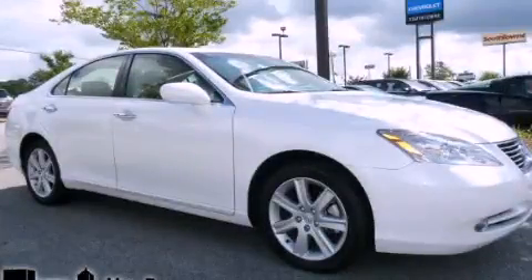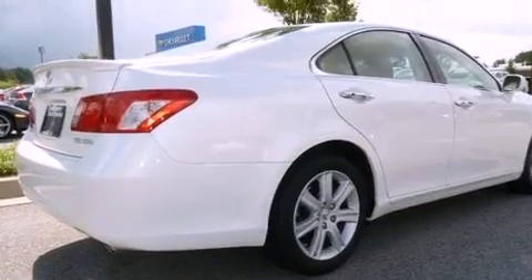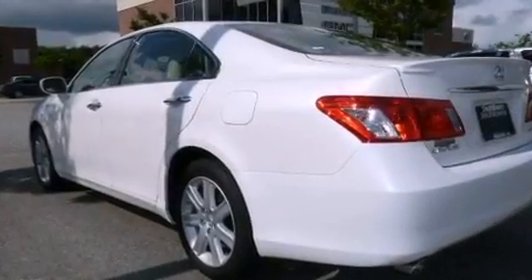This is a 2008 Lexus ES350, with a great fit and finish. It has a 3.5-liter six-cylinder engine and a six-speed automatic transmission.